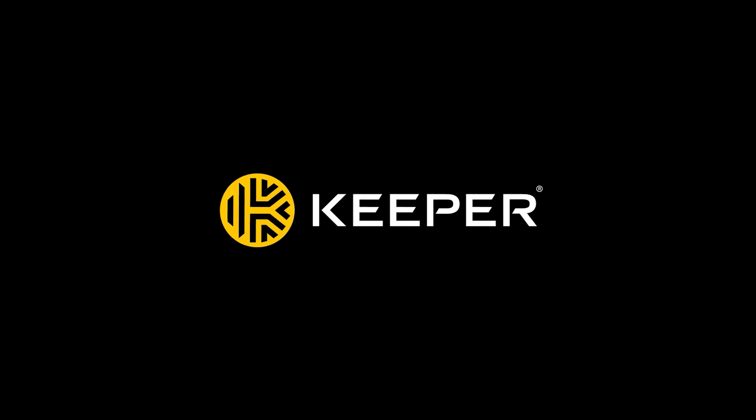Want more cybersecurity tips? Visit KeeperSecurity.com to stay protected.